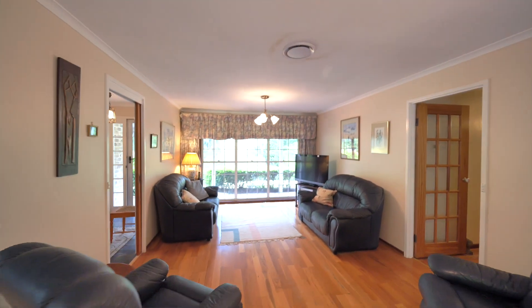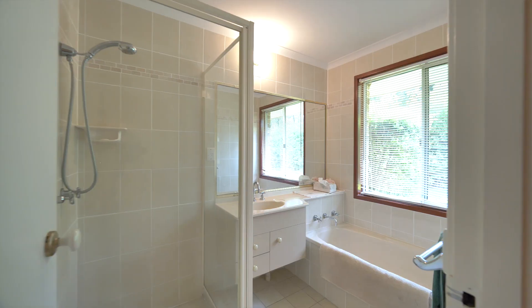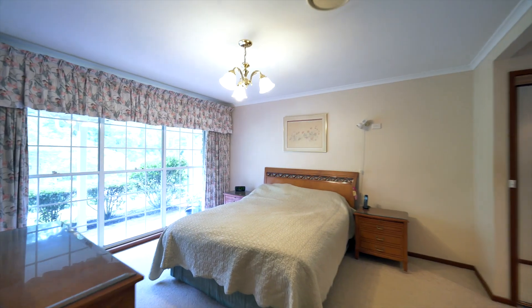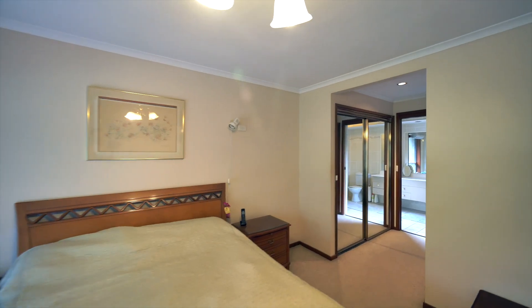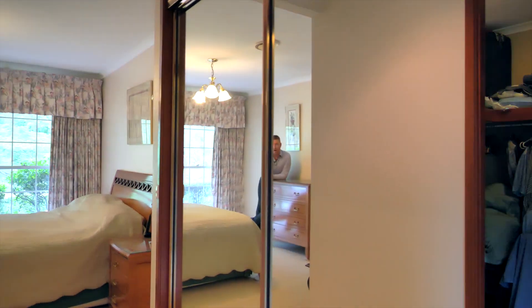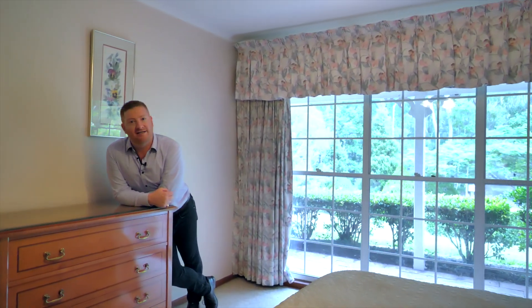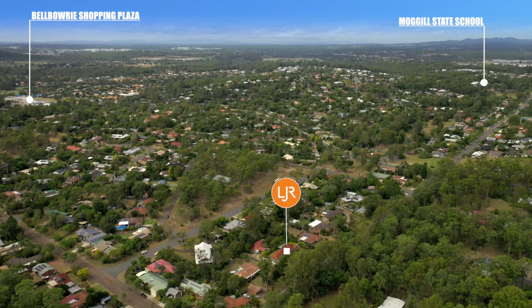The great thing about these low-set homes is that the sleeping arrangements are all separate from the living area. Bedroom one, bedroom two, bedroom three, bathroom, and master bedroom — with ensuite, storage, walk-in, and the space with those views. Now that's a master.